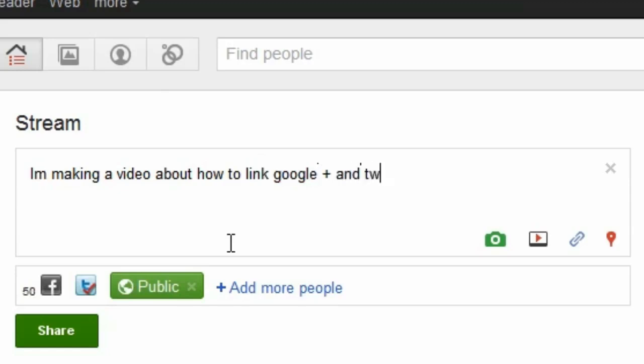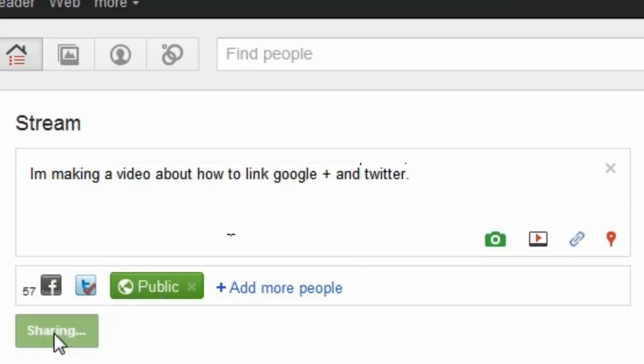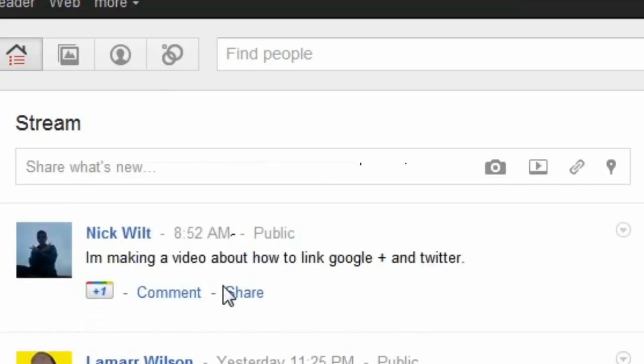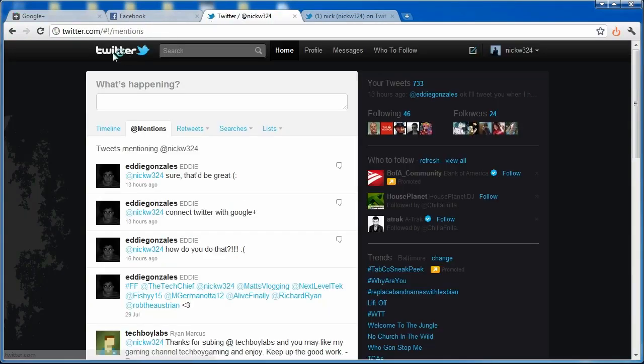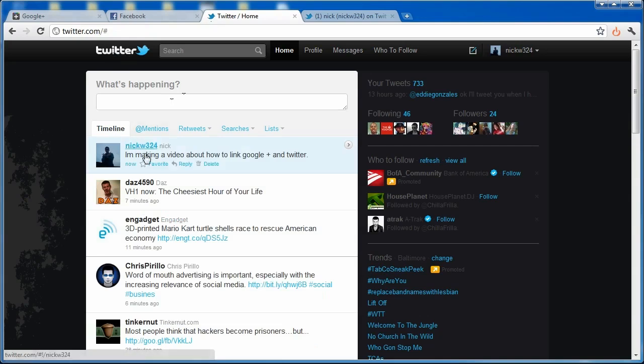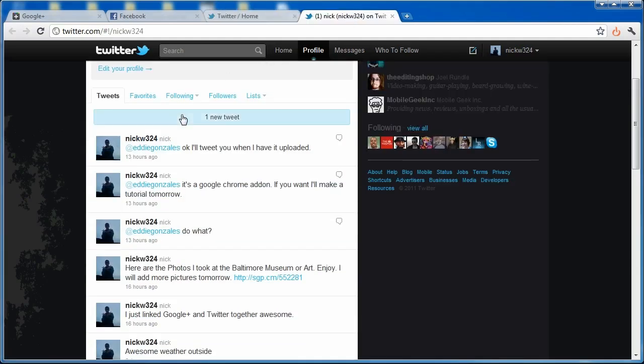Let me type a test post: 'I'm making a video on how to link Google Plus and Twitter.' As you can see, I'm sending it to all my circles and to Twitter. I click Share, it posts to Google Plus, and then also posts to Twitter. Going to Twitter.com, you can see the tweet: 'making a video about how to link Google Plus and Twitter,' sent via Start Google Plus — pretty cool.